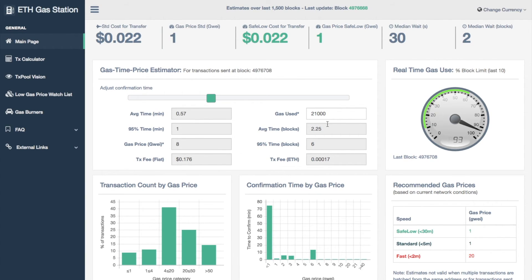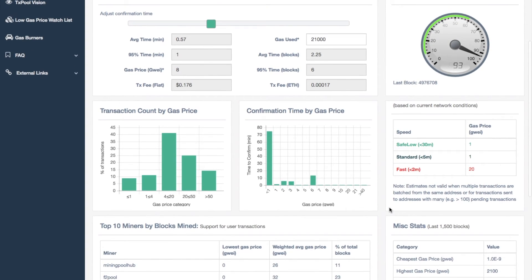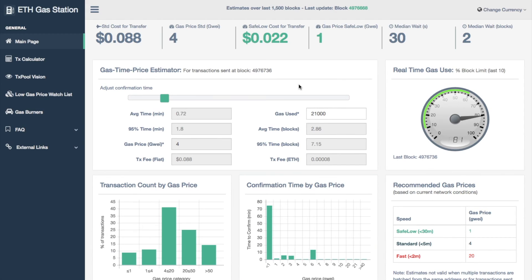It then shows you other information with regards to real-time gas usage, recommended gas prices, transaction count by gas price, and confirmation time by gas price. The site is pretty much self-explanatory, but it's really handy when you are trying to get an idea of how quickly a transaction will go through on the Ethereum network just by adjusting that gas price.